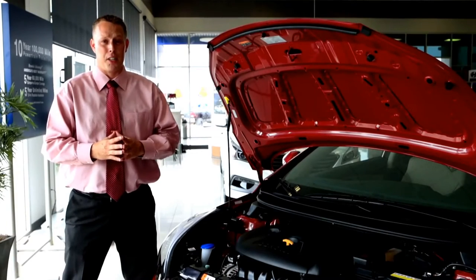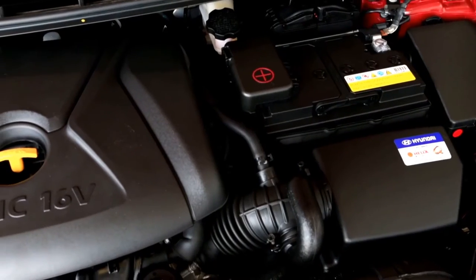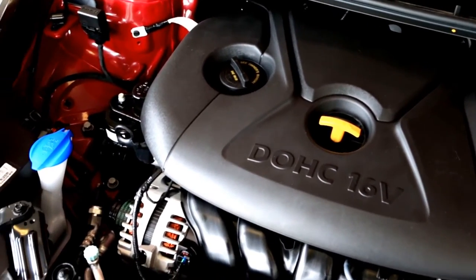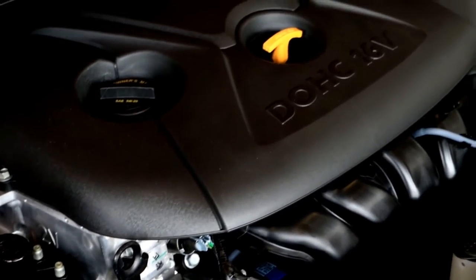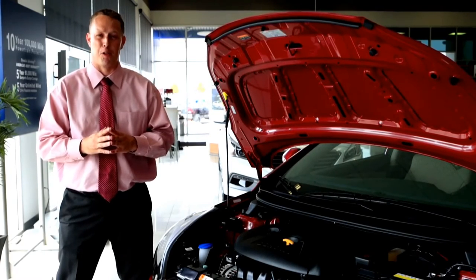The Elantra Value Edition is powered by the same motor as the Elantra SE and the Elantra Limited — a 1.8 liter naturally aspirated four-cylinder engine. That'll give you 143 horsepower, which beats the Toyota Corolla and the Honda Civic. And if you want even more power, check out the Elantra Sport, which is powered by a 2.0 liter GDI engine and gives you 173 horsepower.